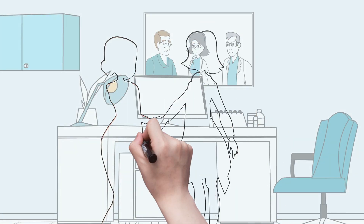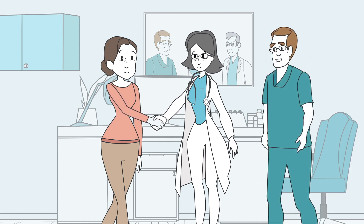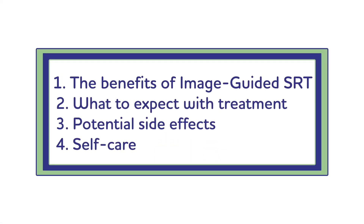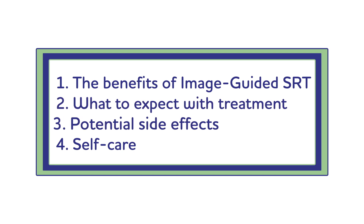You've reviewed your skin cancer treatment options with your healthcare provider and have decided that image-guided SRT is the right treatment for you. Before starting treatment, it is important that you understand the benefits of treatment, what to expect, the potential side effects, and how to care for yourself.